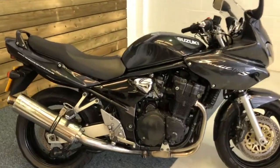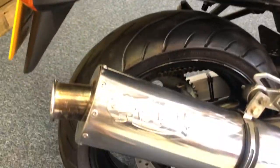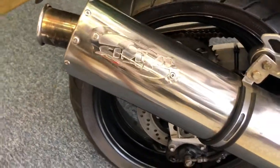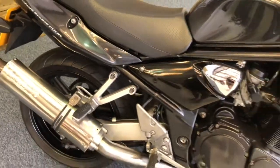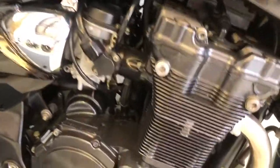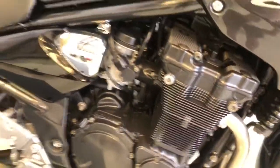As you can see it's in the graphite grey, which I believe Suzuki called black. We've got the fitment of an aftermarket can which has got a baffle, and we have just MOT'd this bike so it goes through no problem at all. As you can see on the engine, absolutely no corrosion whatsoever — really good order.